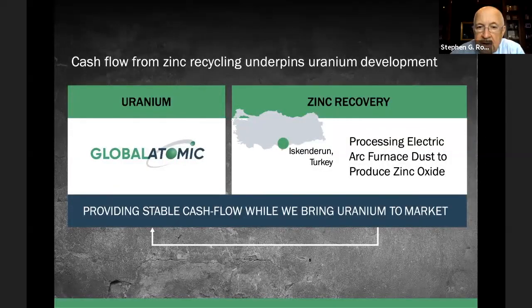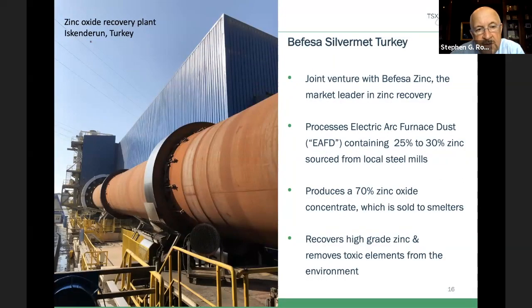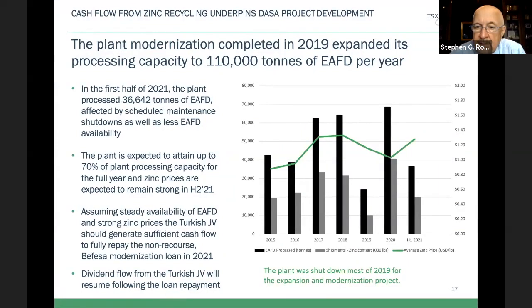A little bit on zinc: we're located right on the Mediterranean in Iskenderun, Turkey. This is a picture of our new plant — it's state of the art, very clean, very modern and efficient. We built that in 2019 and knocked down our old plant. We produce a 70% zinc oxide concentrate that we put into containers in our own port facility, shipped to Europe. Glencore is our big customer there; we also sell to Trafigura and Near Star. It's a very profitable operation. At max capacity it will process 110,000 tons a year and produce about 60 million pounds of zinc. We have a 49% interest; Feza Zinc, who farmed into our project, are the operators and have 51%.